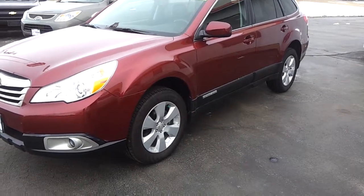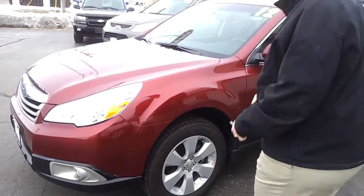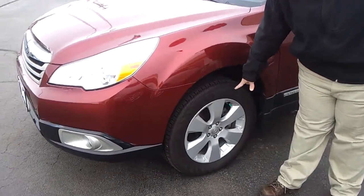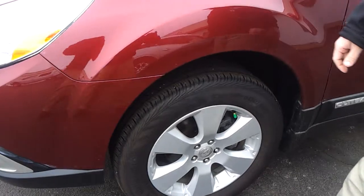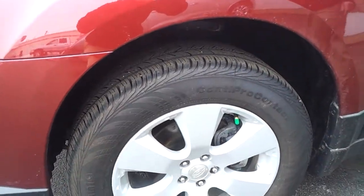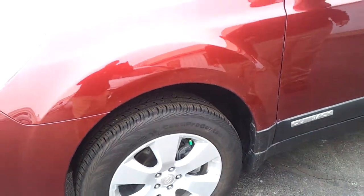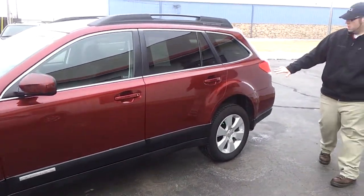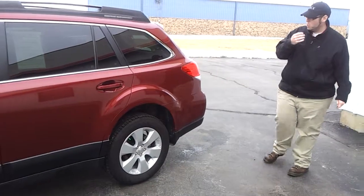It's like new in every way. Tires are like new — just a ton of tread on them, with nitrogen in the tires as well. No major dents or dings or anything like that in the body. And it has the full remainder of the factory Subaru warranty.